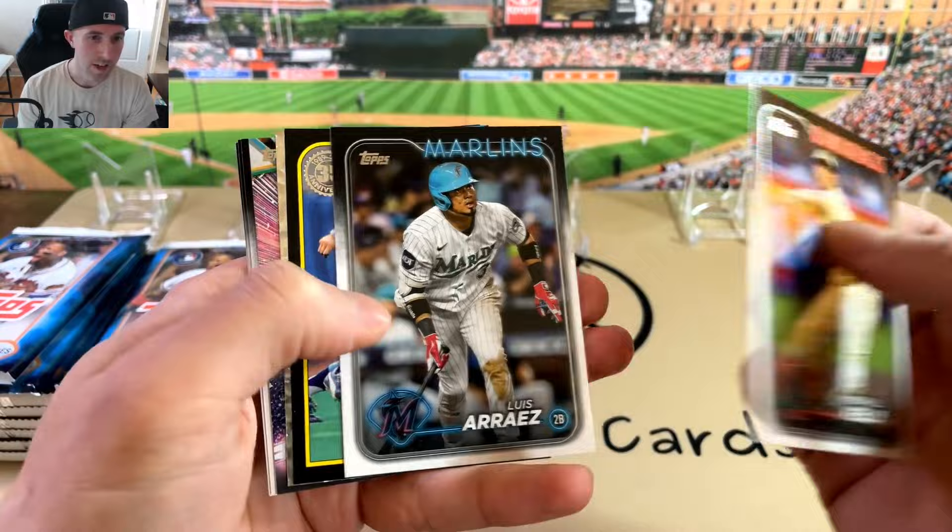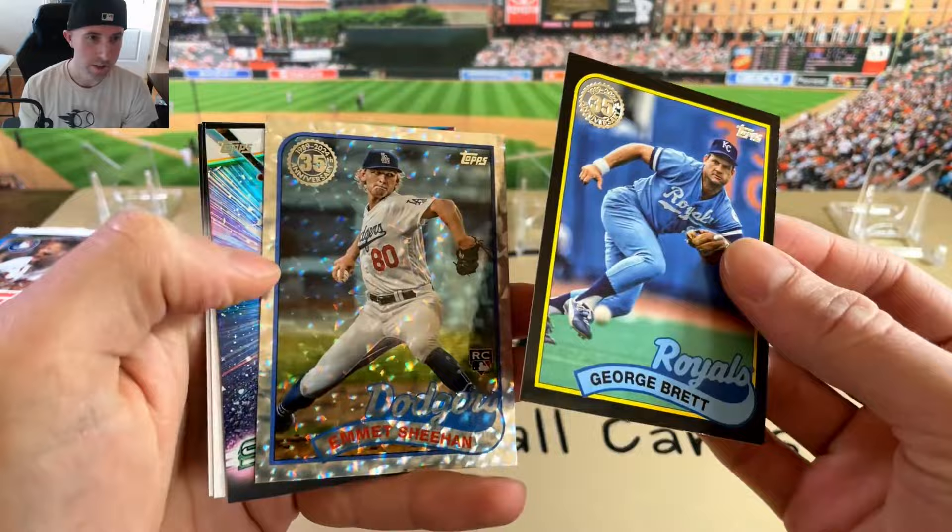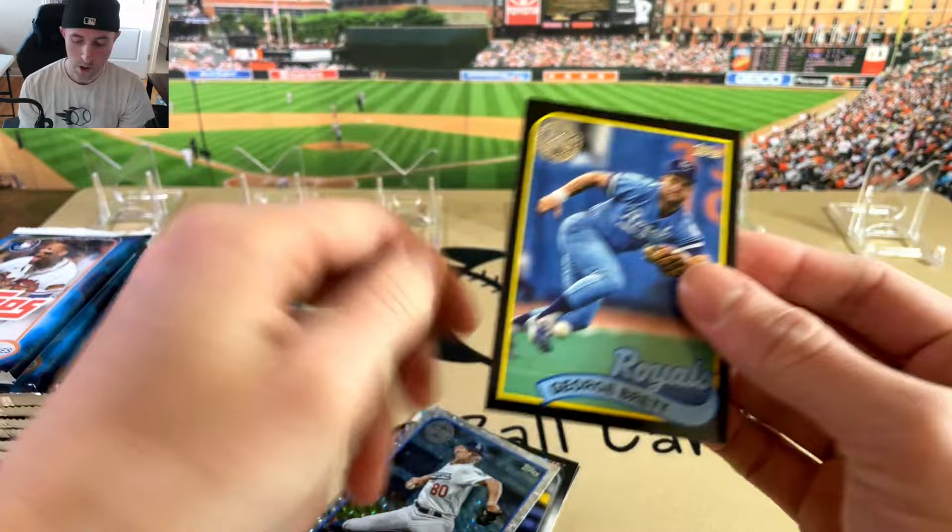There is a black George Brett out of 2.99. So we did get two parallels right here in the first pack — George Brett, the Royals, /2.99 on black. That's pretty cool.